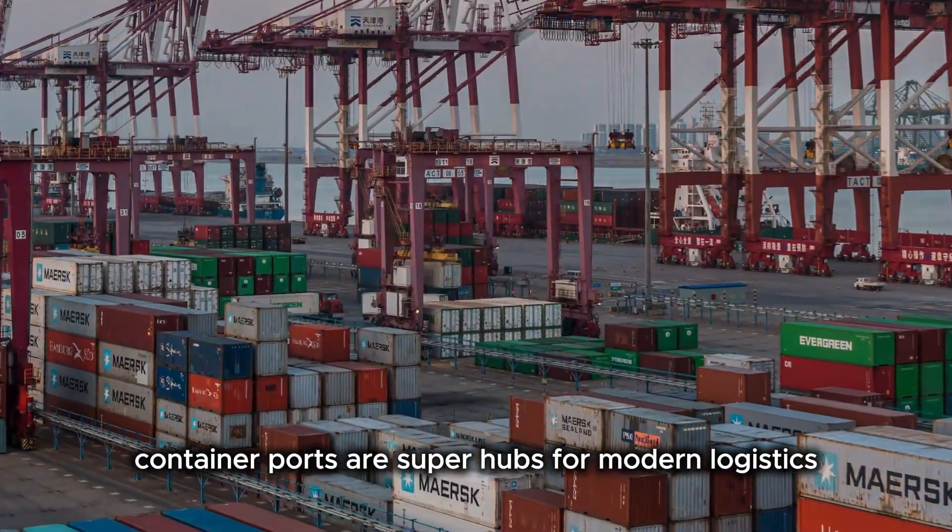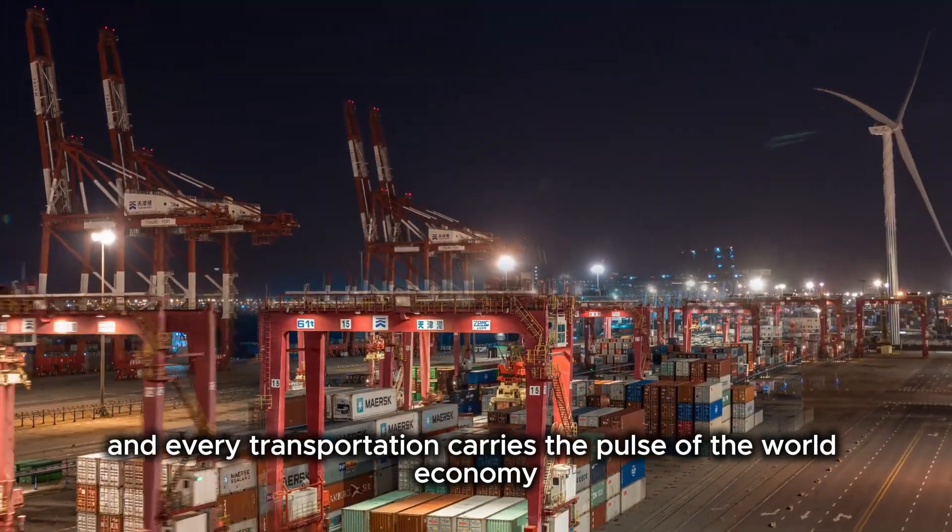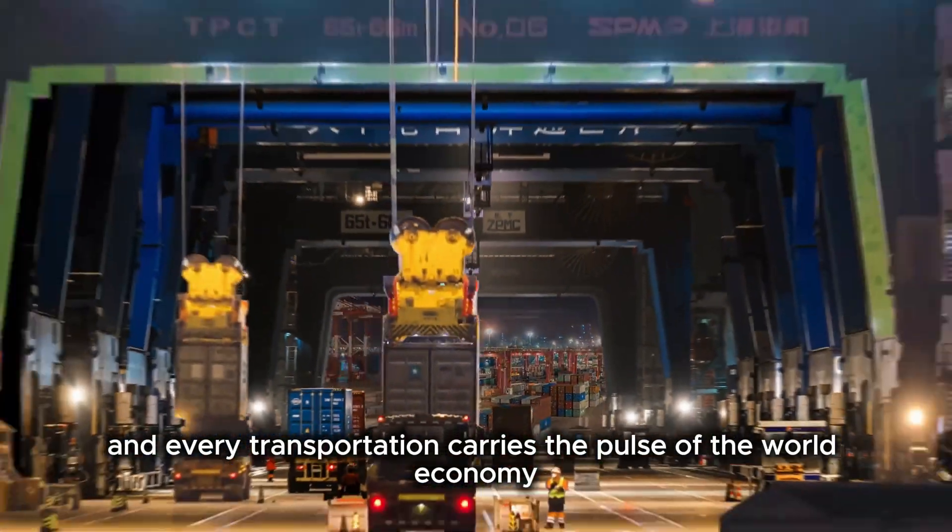Container ports are super hubs for modern logistics. Every lifting and every transportation carries the pulse of the world economy.